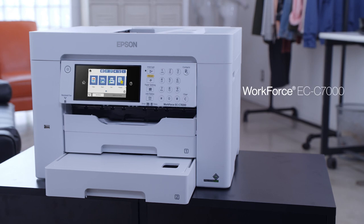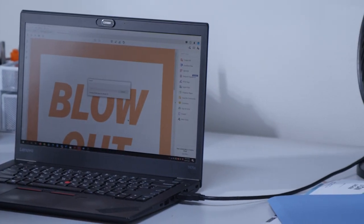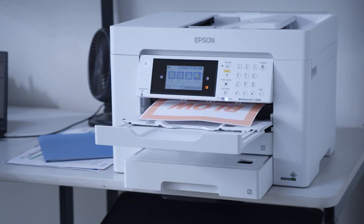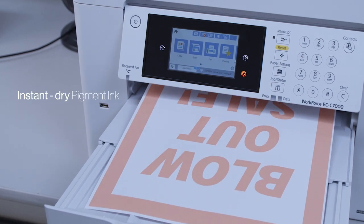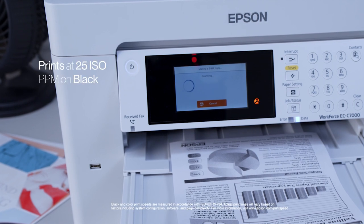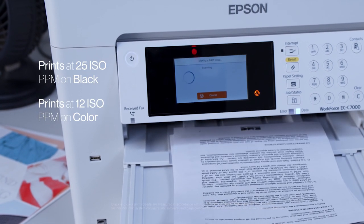The Workforce ECC7000 Color Multifunction Printer is the next level in large format printing innovation from Epson. The Workforce ECC7000 provides high-speed, professional-quality printing up to 13 inches by 19 inches in a compact footprint. It also uses instant dry pigment ink and delivers prints at ISO print speeds of 25 ppm for black and 12 ppm for color.